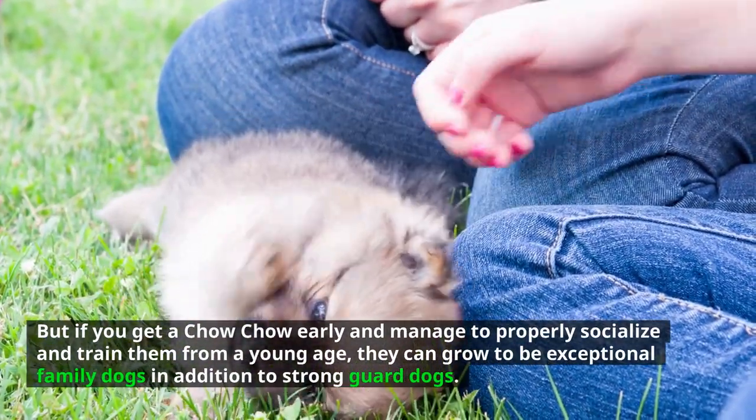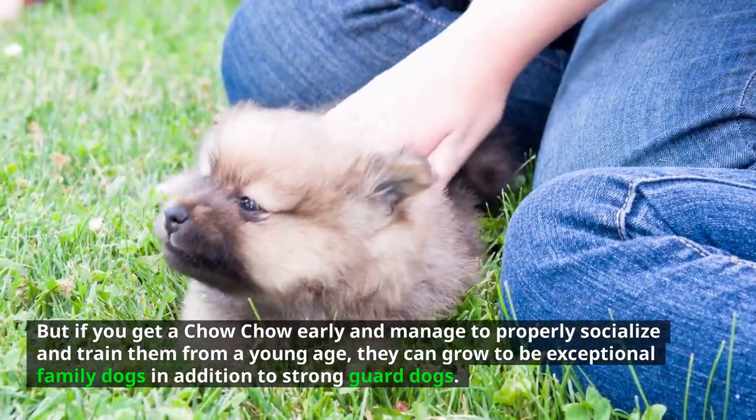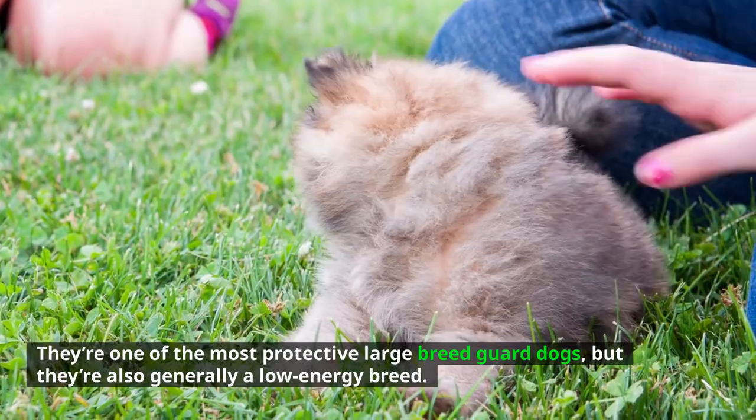If you get a Chow Chow early and manage to properly socialize and train them from a young age, they can grow to be exceptional family dogs in addition to strong guard dogs. They're one of the most protective large breed guard dogs, but they're also generally a low energy breed. Number 5: